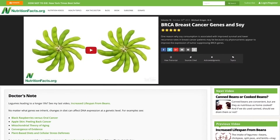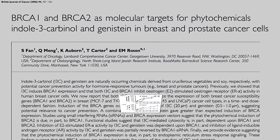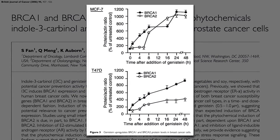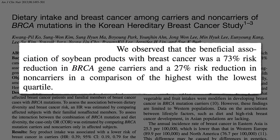But what if we could also boost BRCA function? In my previous video on the topic, I showed how in vitro soy phytoestrogens could turn back on BRCA protection suppressed by breast cancer, upregulating BRCA expression as much as 1000% within 48 hours. But does that translate out of the petri dish and into the person? Apparently so. Soy intake was only associated with a 27% breast cancer risk reduction in people with normal BRCA genes, but a 73% risk reduction in carriers of BRCA gene mutations.